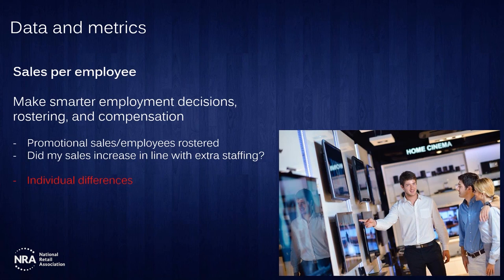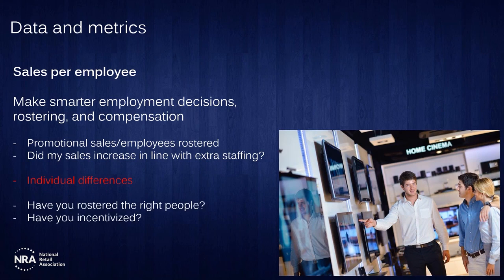Also importantly, look at individual differences. Not every team member is going to sell the same volume. By looking at which team members close the most sales, you can roster them into the busiest periods and reduce costs. The questions you're asking when reviewing your promotion's metrics are: while I made a 10% sales increase, who were the team members that really drove that? And did I really need to bring an extra team member in on Saturday if the growth really wasn't there? A great way to save costs.